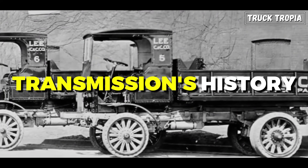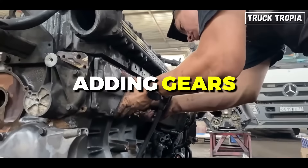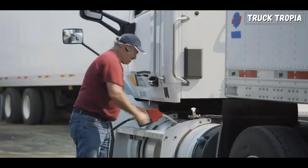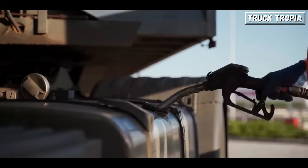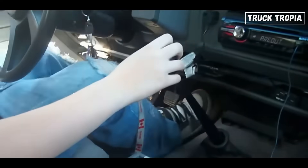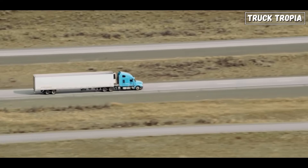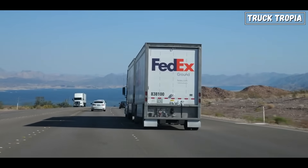Now that you know a bit about the transmission's history, let's look at why manufacturers keep adding gears. There are five main reasons, starting with fuel efficiency. One of the primary reasons for adding more gears to truck transmissions is to improve fuel efficiency. With more gears, trucks can operate within their optimal engine speed range more efficiently, reducing fuel consumption during highway cruising and city driving.